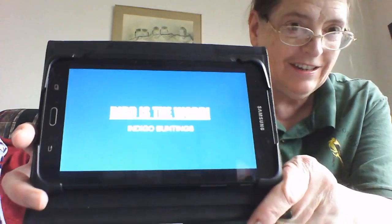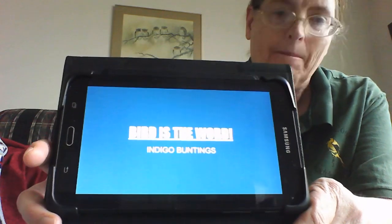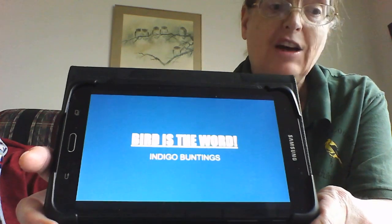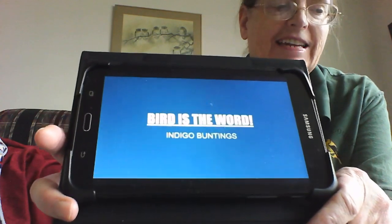Hi, Mary Kissel from Davis County Audubon Society with our second episode of Bird is the Word. Today we're going to learn about indigo buntings. Do you know what indigo means? It's a shade of blue, a deep sky blue.